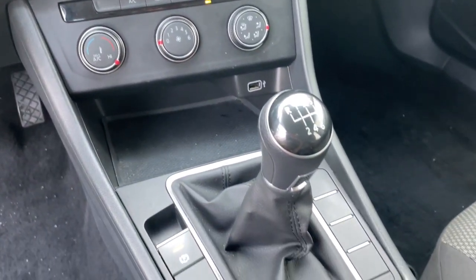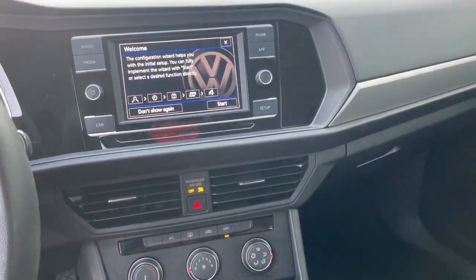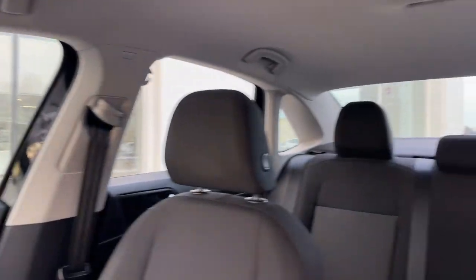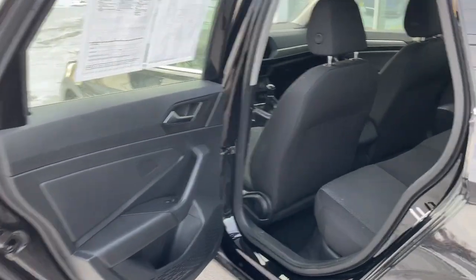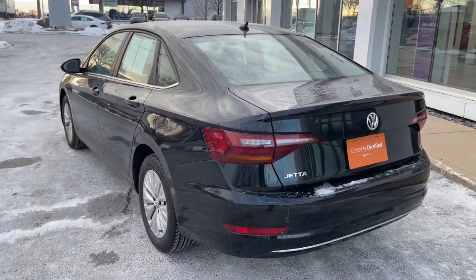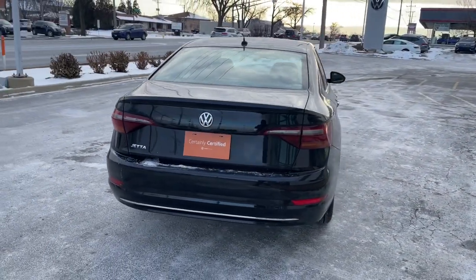Enjoy the driving satisfaction you deserve. This Jetta is waiting for you. Our team will give you an outstanding road test experience. Stop in today. We'll see you next time.